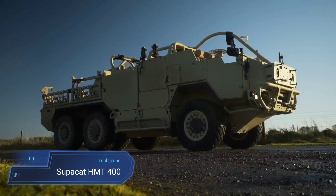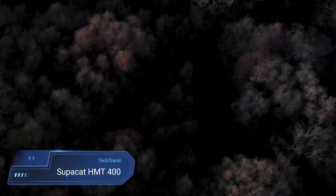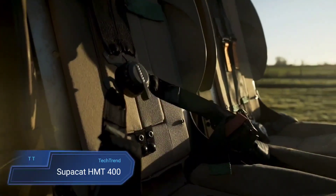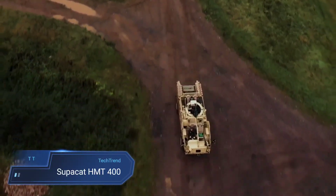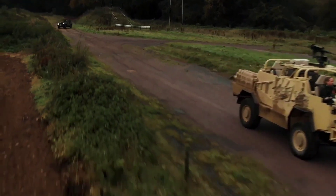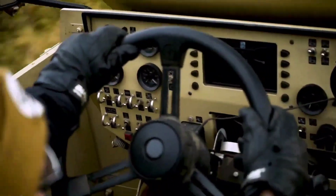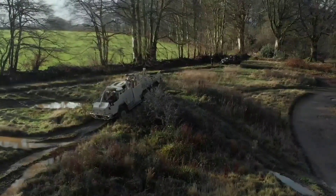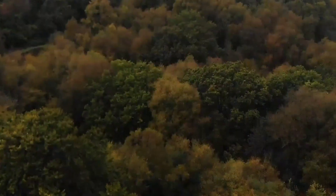The SuperCAD HMT-400, or High Mobility Transporter, is a robust and versatile off-road vehicle designed for a range of military and civilian applications. Its rugged appearance and exceptional off-road capabilities make it a reliable choice for demanding terrains. With a modular design, the HMT-400 can be customised to suit various mission requirements, including troop transport, logistic support and reconnaissance.